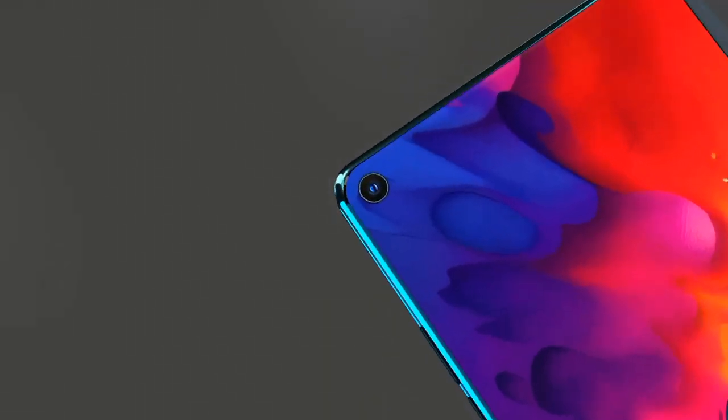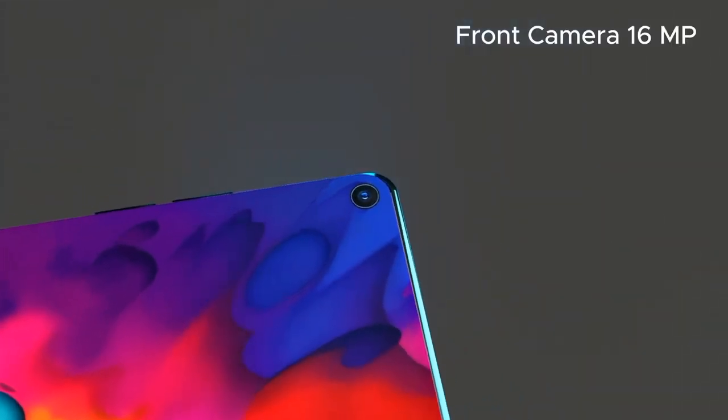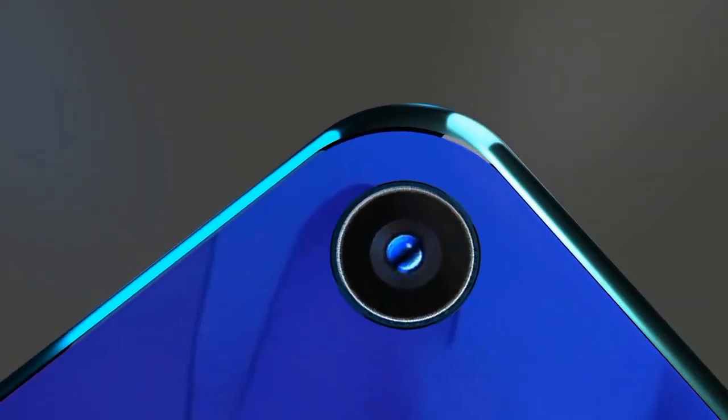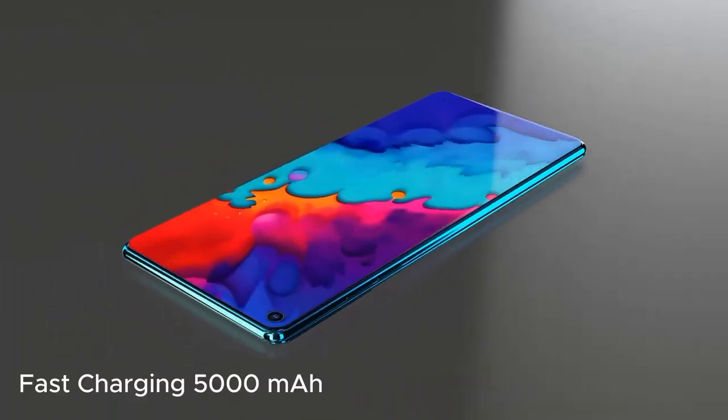Step up your selfie game with the Redmi K80 Pro's advanced front camera, featuring a 32MP sensor with a wide-angle lens and an F/2.0 aperture. Enhance your selfies with AI beautification that adjusts settings for the perfect shot.